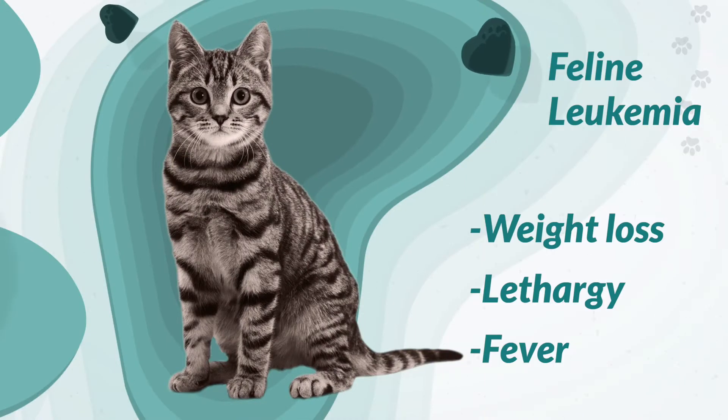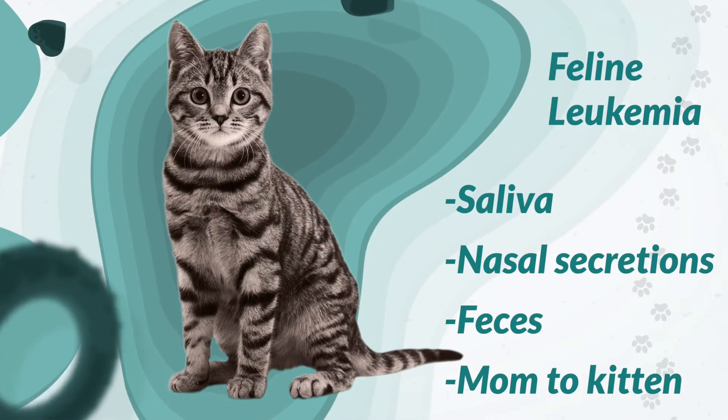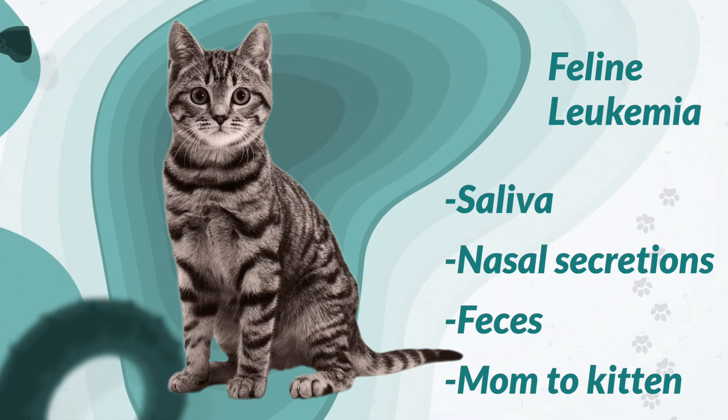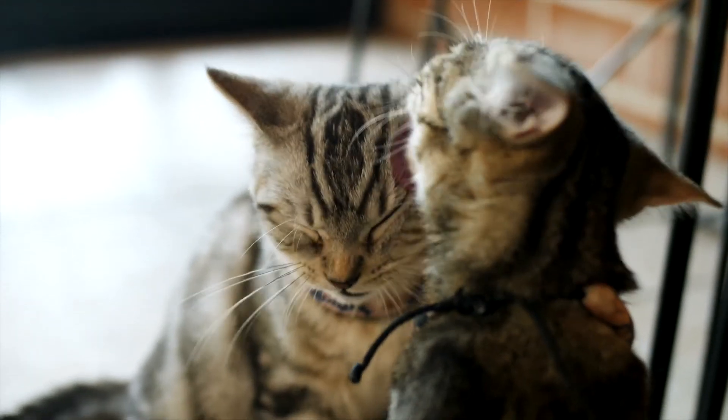Although there are no telltale signs of feline leukemia, some of the symptoms may include weight loss, lethargy, or fever. The virus is carried through saliva, nasal secretions, feces, or even passed down from a mom to her kittens. Sharing litter boxes, bowls, and mutual grooming between cats is one of the easiest ways to spread it from cat to cat.